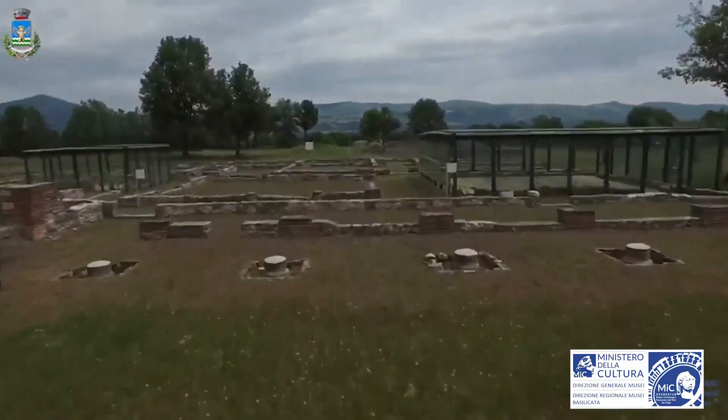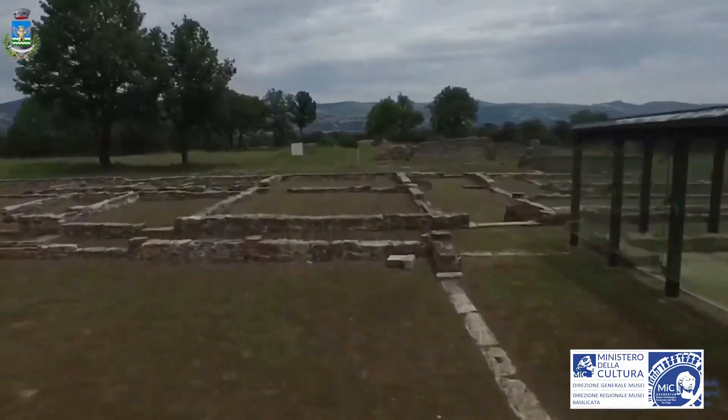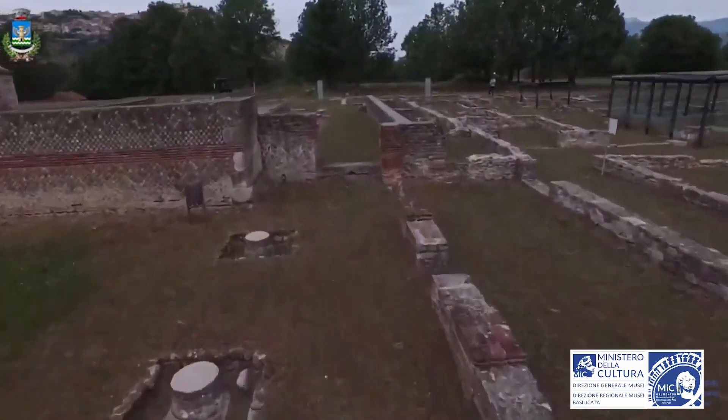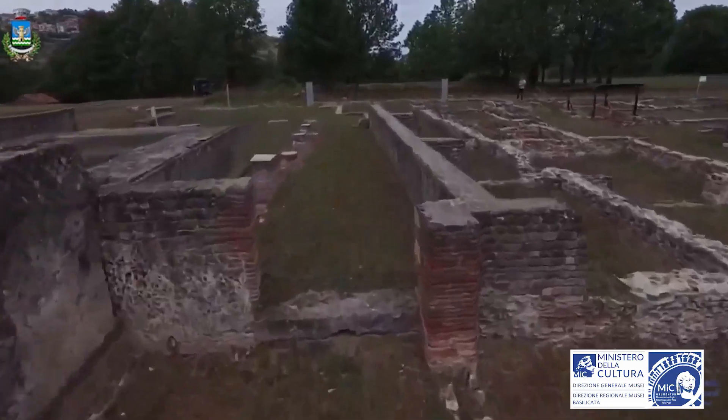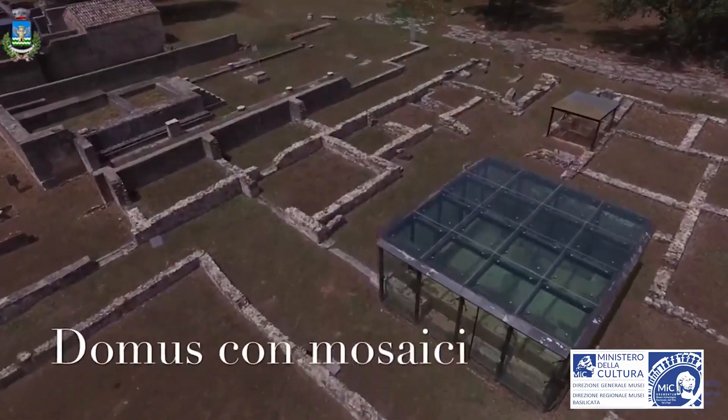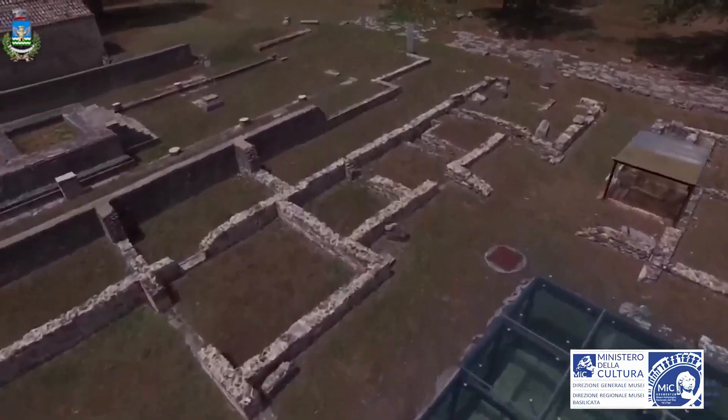Behind the theatre stands a domus that occupies an entire city block. The building overlooks the major street axis and has the typical structure of the Roman house, with tabernae, the fauces, the atrium with impluvium, the triclinium, a colonnaded quadriporticus and a large hall.